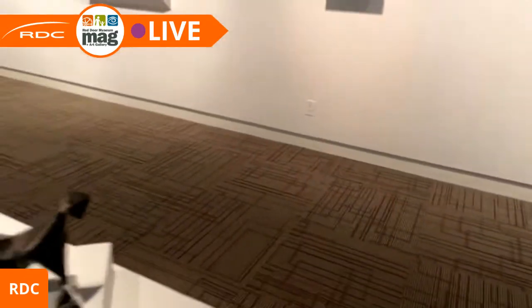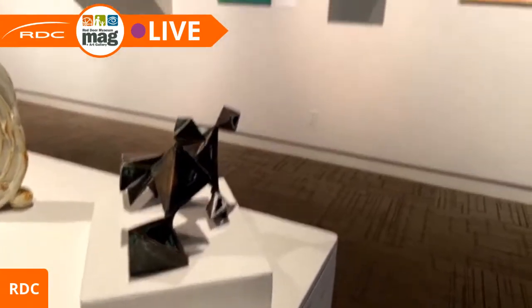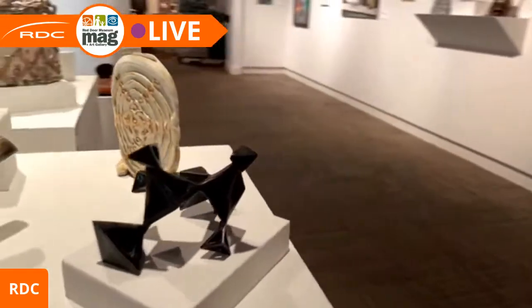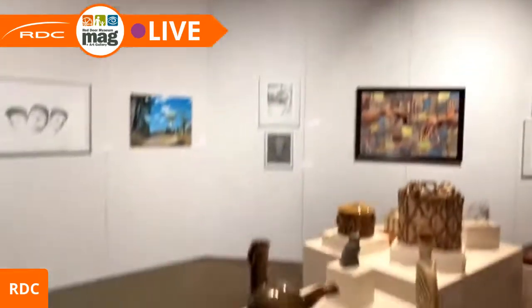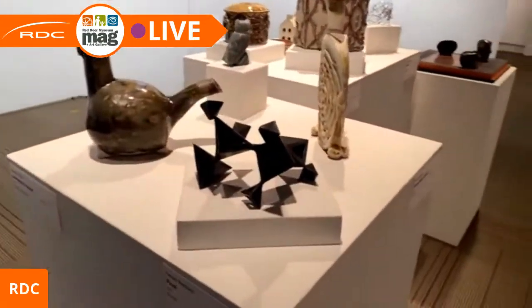In the back corner is a lovely bronze piece. It was made in paper, then cast in wax, and cast in bronze. It's by Kelsey Robinson and called 'Float.'